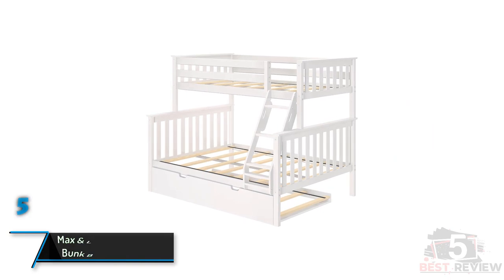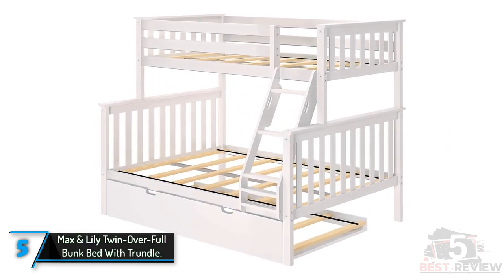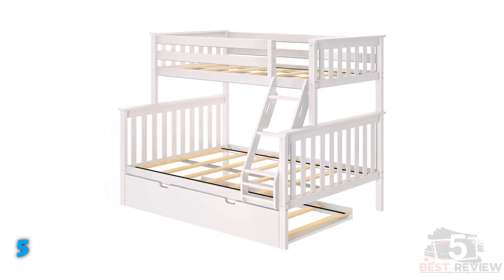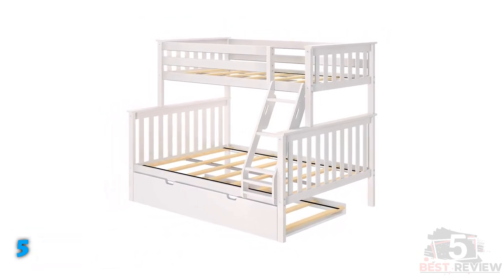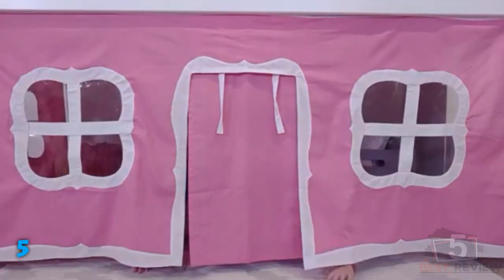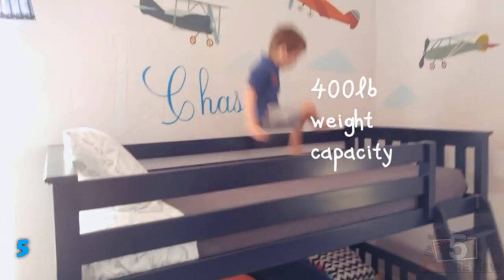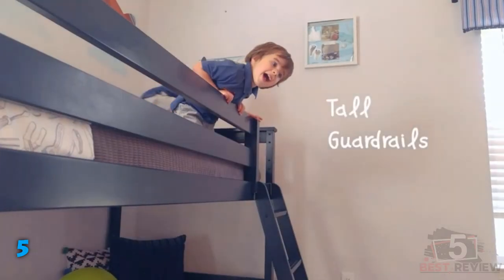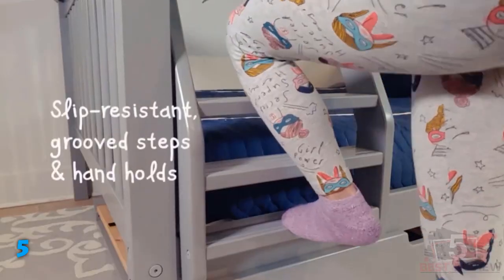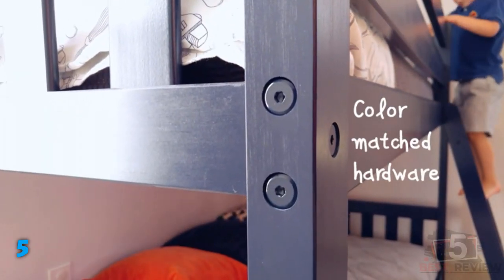The fifth product on our list: Max and Lily Twin Over Full Bunk Bed with Trundle. A bunk bed with a built-in trundle can be the ultimate space-saving sleeping solution for a children's room. This model from Max and Lily is made from solid pine and is finished with low VOC materials. It's available in three different configurations, allowing shoppers to choose the option that best suits their family's needs. There's a twin-over-twin model, a twin-over-full model, and a full-over-full model. The trundle bed included in all three models is twin size.